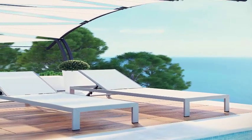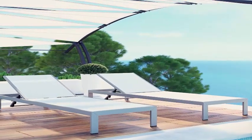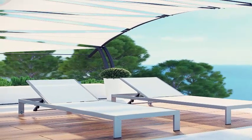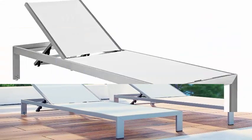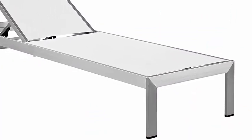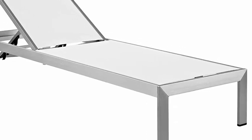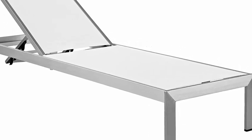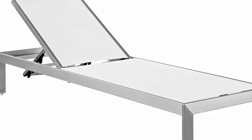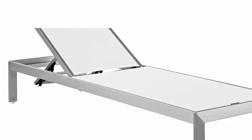Sit back and relax while enjoying sunshine and warm weather in this height-adjustable reclining lounge chair. Dual wheels grant this outdoor chaise easy mobility. Perfect for the patio, backyard, or poolside — the Shore Collection is great for entertaining or quiet relaxation. Weight capacity: 441 lbs. Dimensions: 76 inches L x 25 inches W x 12 inches H.